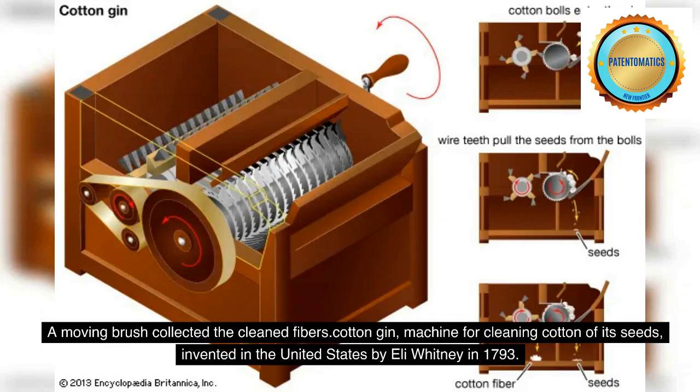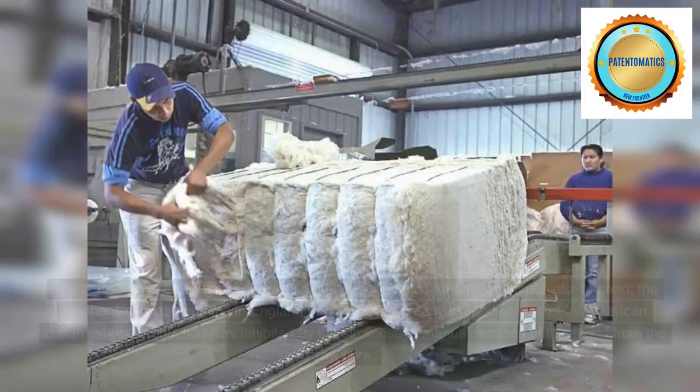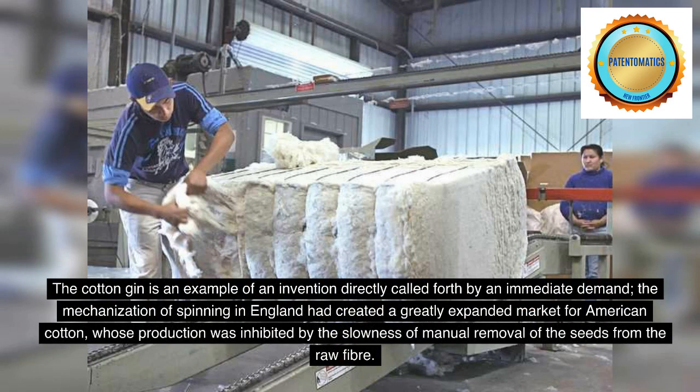Cotton gin — machine for cleaning cotton of its seeds — was invented in the United States by Eli Whitney in 1793. The cotton gin is an example of an invention directly called forth by an immediate demand. The mechanization of spinning in England had created a greatly expanded market for American cotton, whose production was inhibited by the slowness of manual removal of the seeds from the raw fiber.